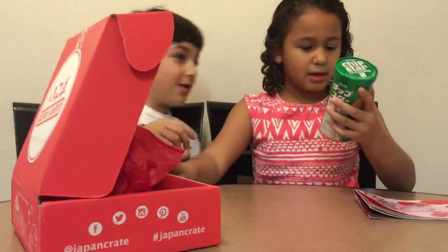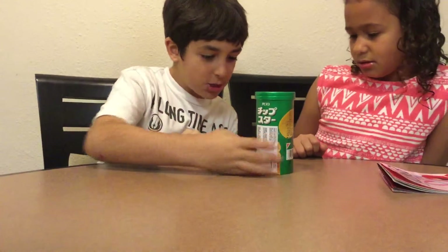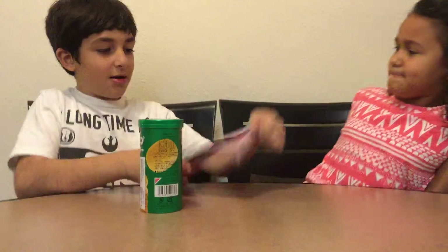Now let's try the chip. I'll read about it — Chip Star potato chips. In here it can tell us a bit about them.